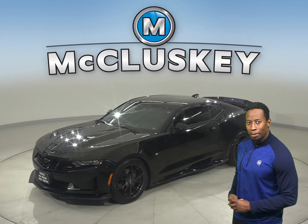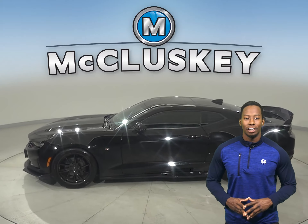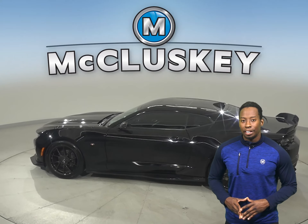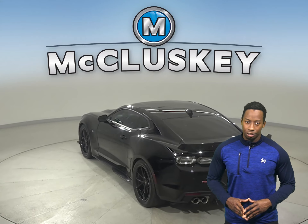This 2019 Chevrolet Camaro is all black and has a 6.2-liter V8 engine. This vehicle has a lane departure warning system, a hands-free Bluetooth integration system, and traction control.